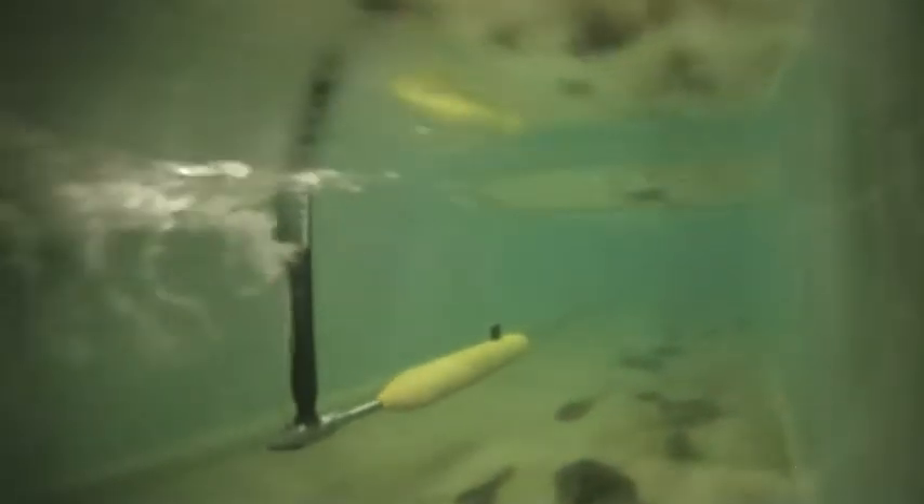I find this project really cool because I get to work with submarines and research an area that hasn't really been looked into before.